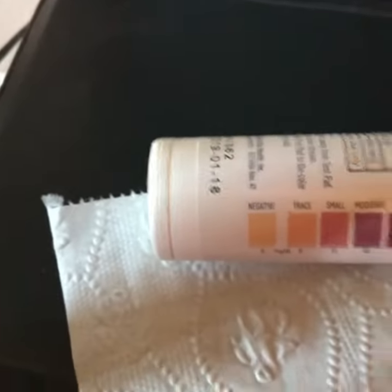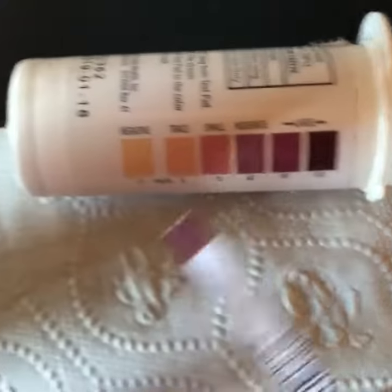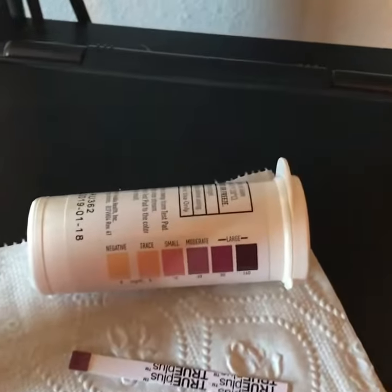Here's mine from this morning. I don't test a lot anymore because I just know I'm in ketosis. But see how dark mine is? It doesn't matter — even if you're showing a trace or small, it means you're in ketosis and you're using ketones.